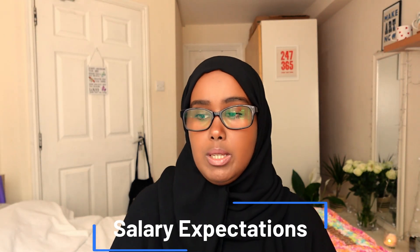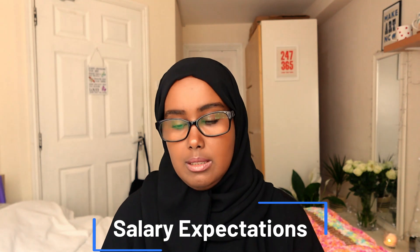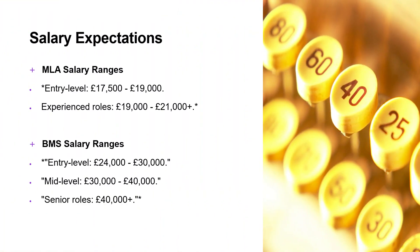Let's talk about salary expectations. I'm not sure when you're watching this video, but these figures apply at the time of recording. For MLAs, there's an entry level and an experienced level range. For BMSs as well, there's a similar structure.